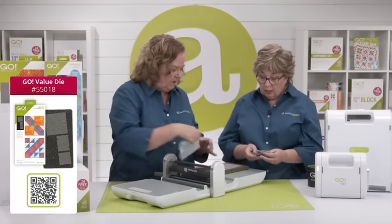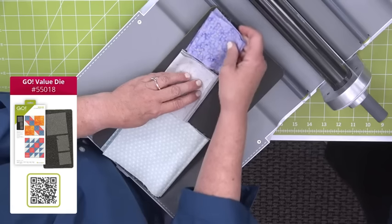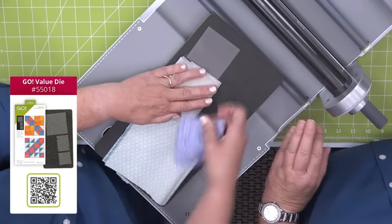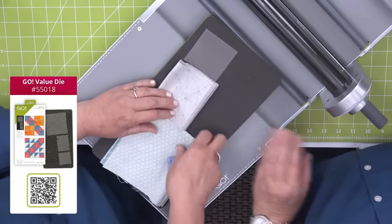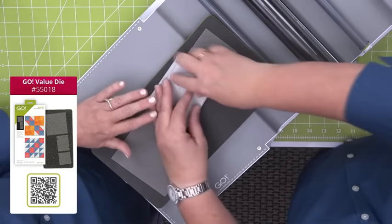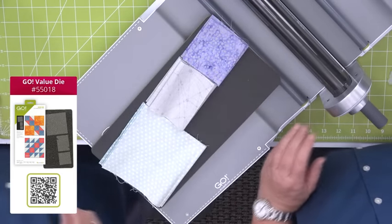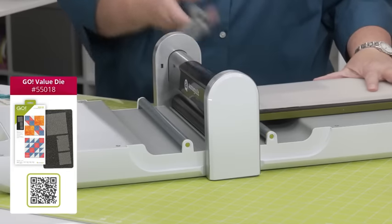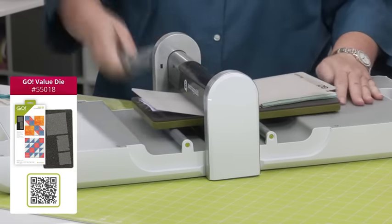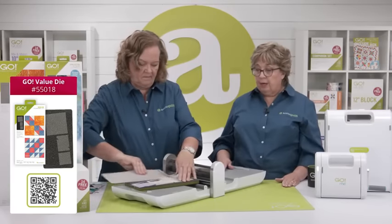Let's lay our fabric on the die and run it through our Go Fabric Cutter. You don't have to have the same color on every single shape — you can have different colors on the different shapes. You can also just cut one shape. If I just wanted half square triangles, I could put the half square triangle fabric, put a 6x6 mat on it, and go ahead and cut it. The handle turns both directions so the die can move either way — it's really fast and easy.